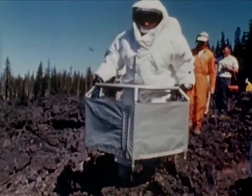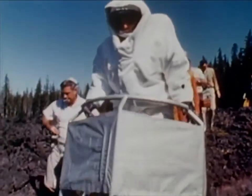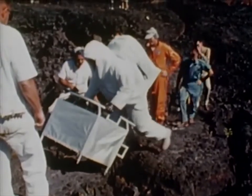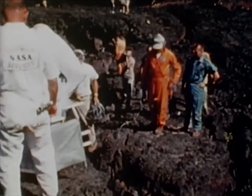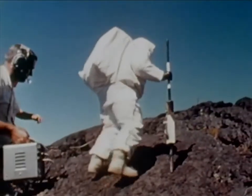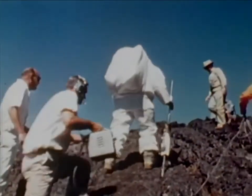Suit mobility and task studies were conducted in terrain of volcanic origin near Bend, Oregon. Such terrain is believed to approximate lunar topography and surface composition. The tests showed that a space-suited astronaut in an Earth gravity condition could perform the geological tasks necessary for scientific lunar exploration.